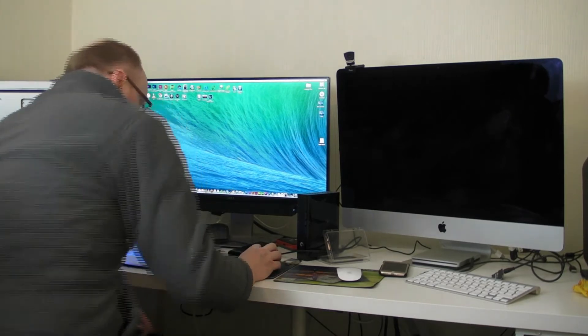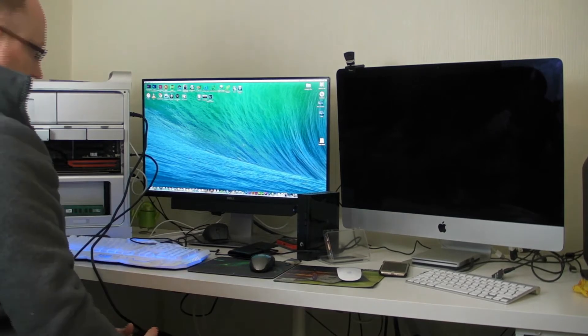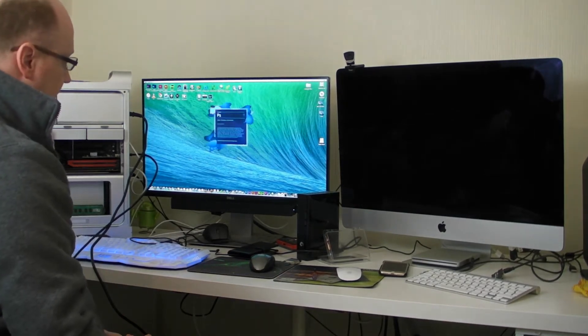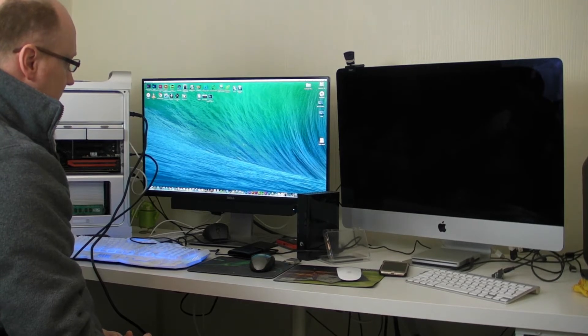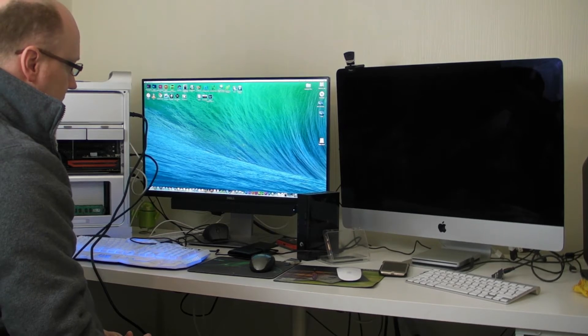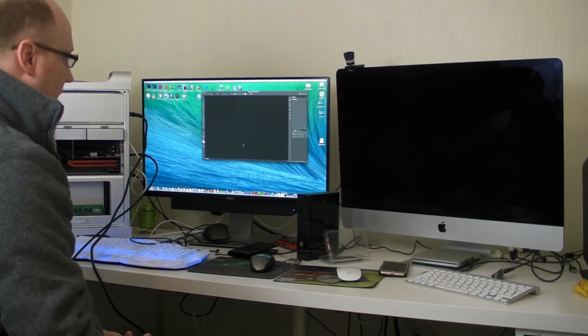So without further ado, let's try and open Photoshop. Okay, that's Photoshop.